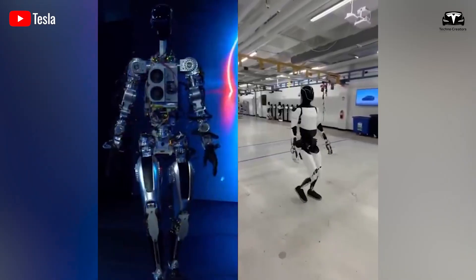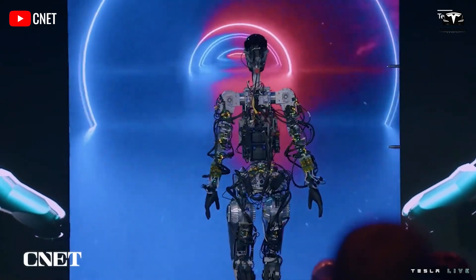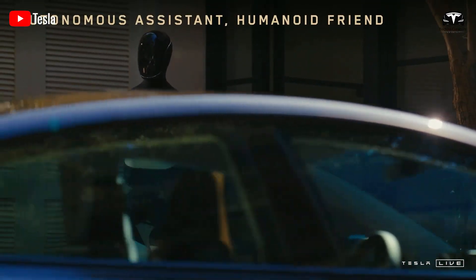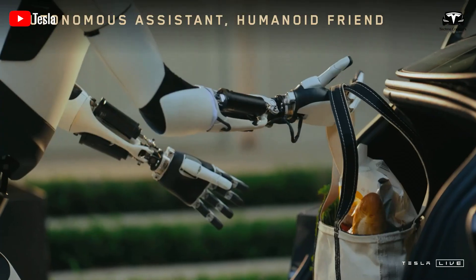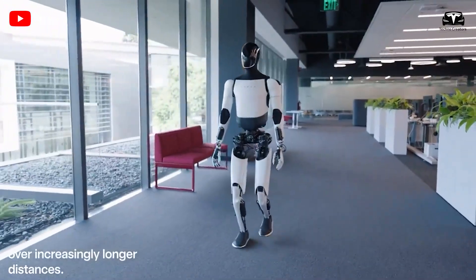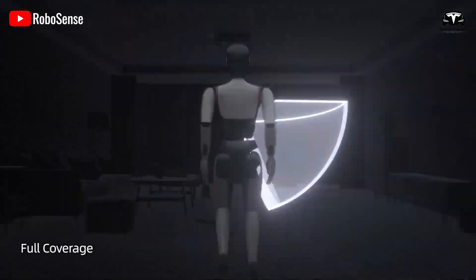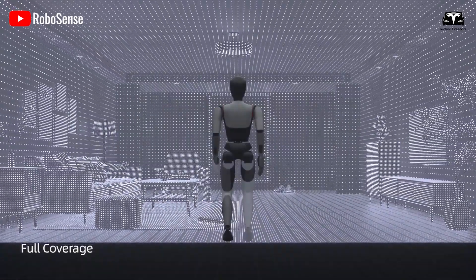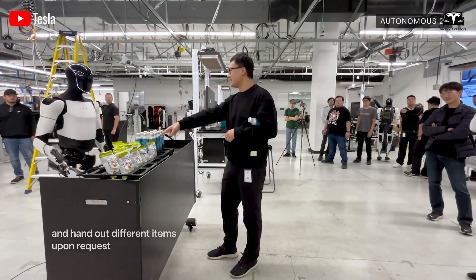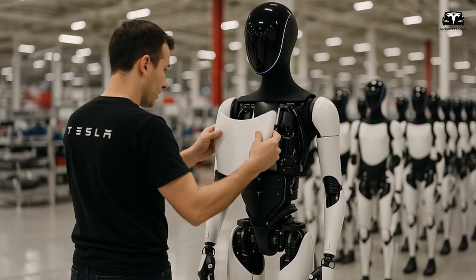The most striking element of Optimus is its 3-day learning framework. Unlike earlier robots that required weeks of programming and calibration, these units come prepared with a general model of human environments. The moment they are powered on, they begin observing their surroundings with a high-resolution 12-megapixel vision system, recording movement patterns, object placements, and human commands. During the first day, the robot focuses primarily on passive learning — it shadows its owner, records voice commands, and builds a local environmental map. By the end of day one, Optimus already understands the layout of a home or factory, knows where major objects are stored, and has a preliminary model of its human operator's voice and preferences.